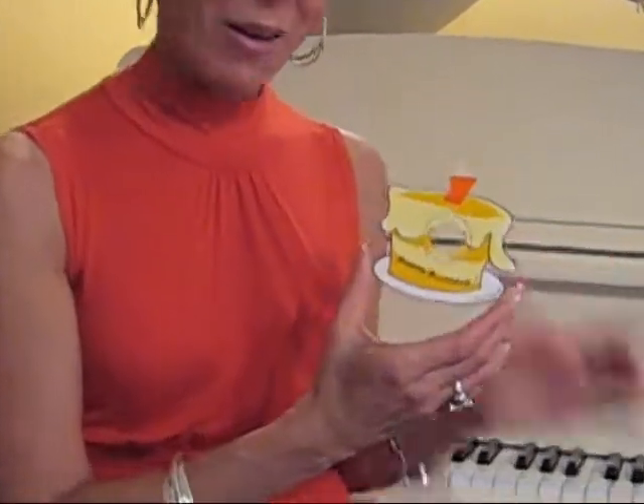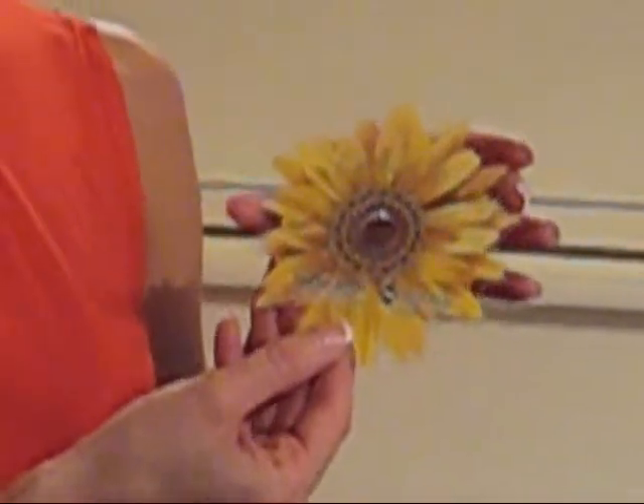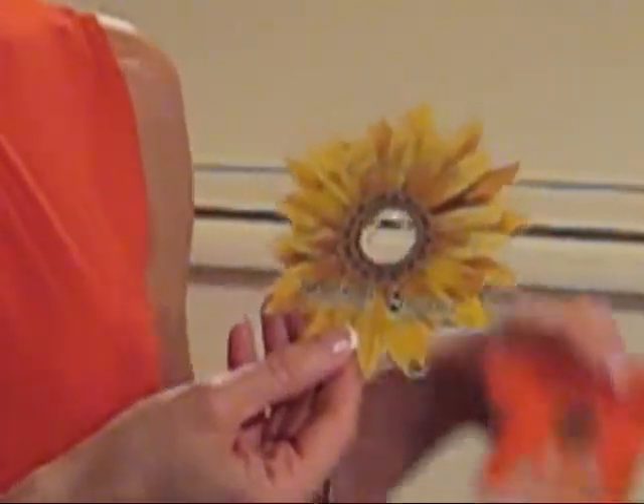Introducing die cut CDs, CDRs and DVDs. This has to be one of my favorite products for 2009, and you can customize the shape and send us your material. What a great alternative to all of the paper and all of the catalogs. These are so fun — very popular in Europe but brand new here in the United States.